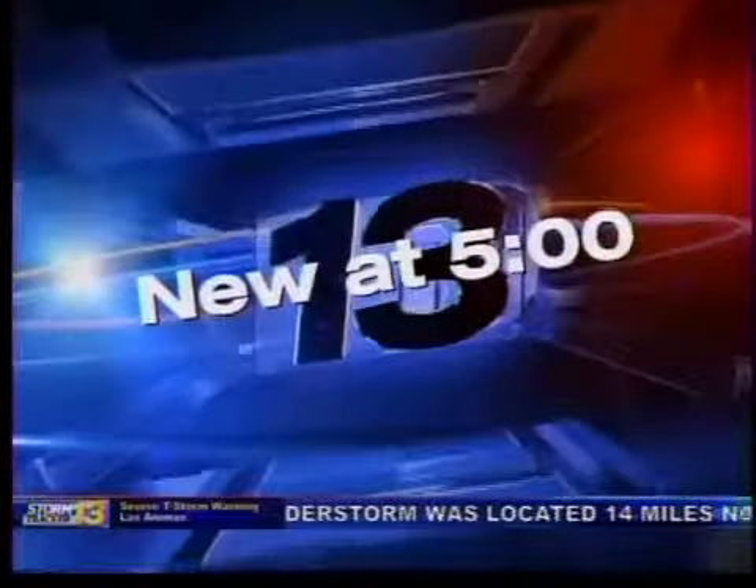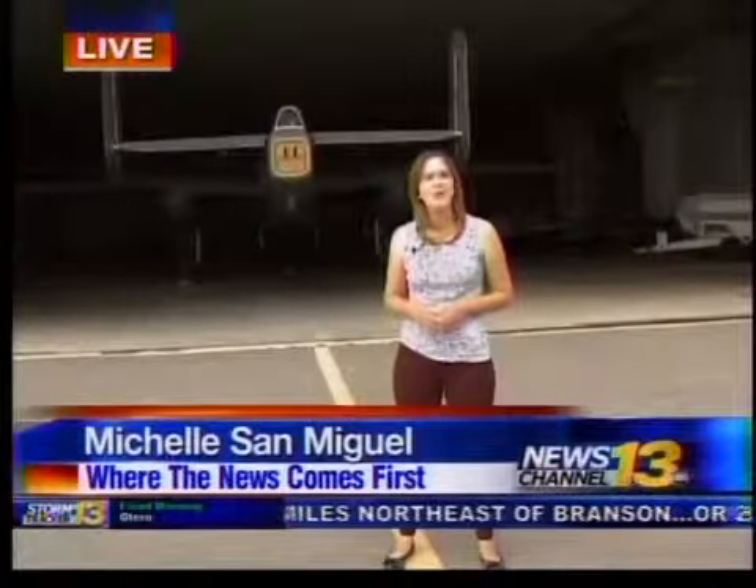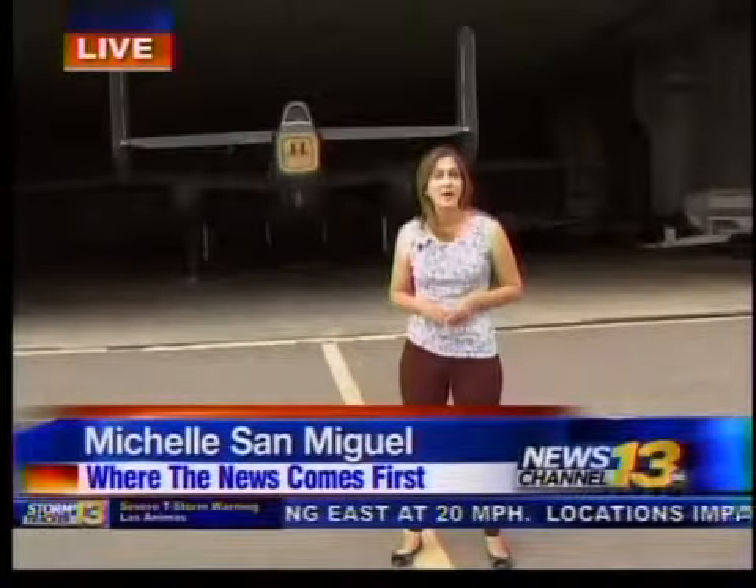This bomber is going to be in Pueblo all week long. This B-25 bomber is making stops across the country, giving people an opportunity to ride it. Its first stop is here in Pueblo. I had the honor of riding it earlier today — talk about a thrill and an up-close look at history.